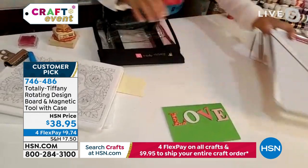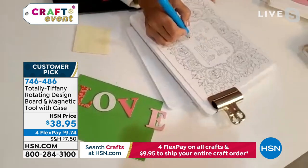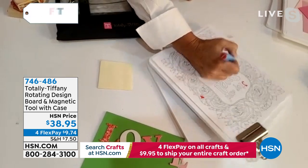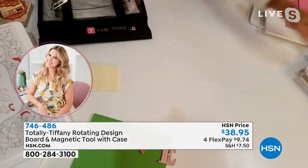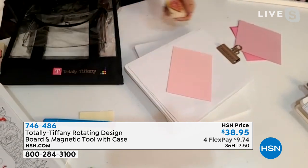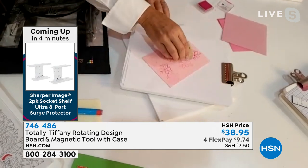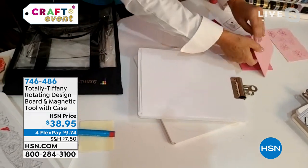So let me take you through a couple of great uses for this — it was born to color. When you think about coloring, you're constantly moving that coloring project around, but with the rotating design board you can color and move just your wrist to get to that next part wherever you want to add color. It's also really great for stamping. One of the things we love to do when we stamp is get a random pattern — this is a great tool for that because you're moving the whole project without touching it.